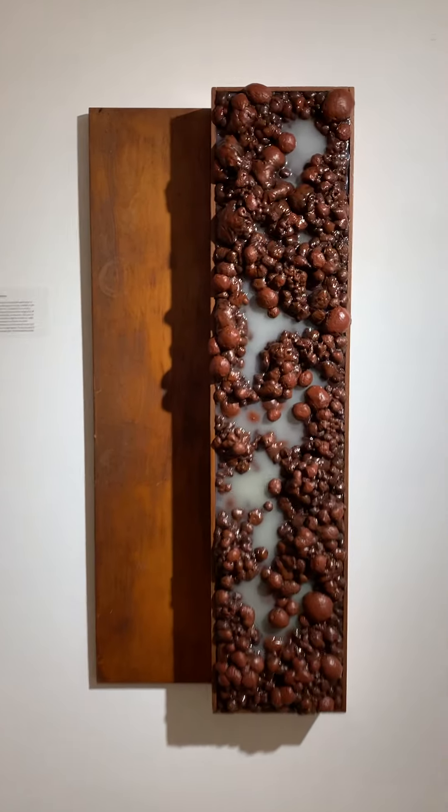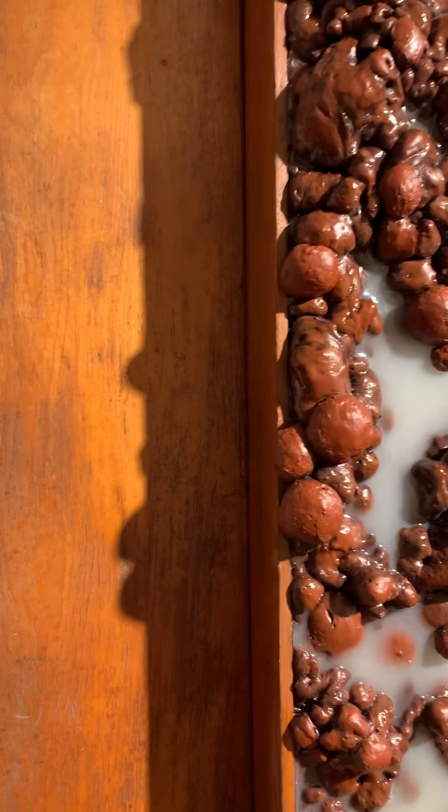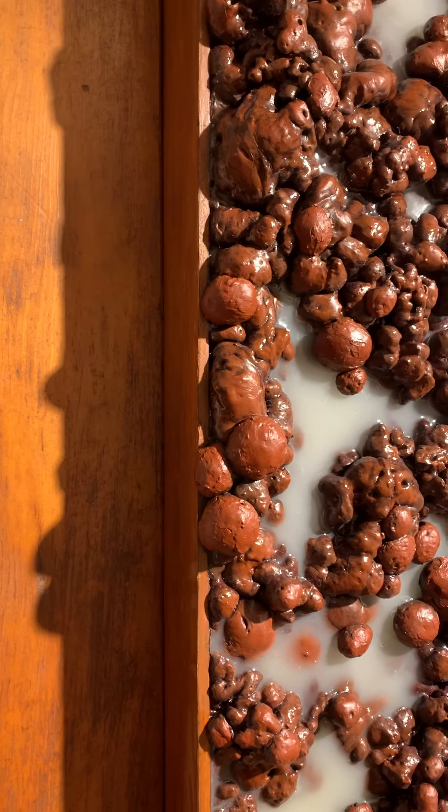The Colony. Mixed media on wood. 48.75 inches by 17.25 inches.